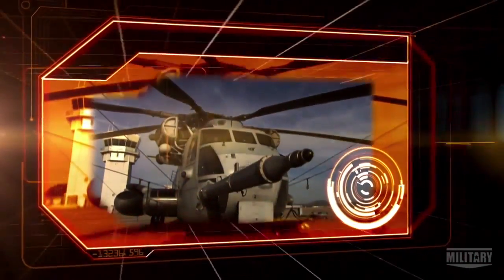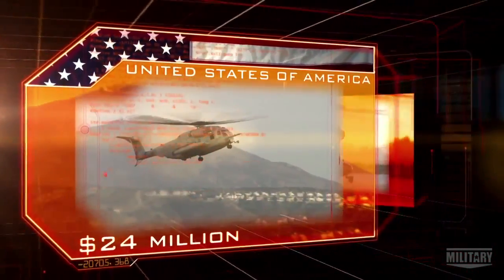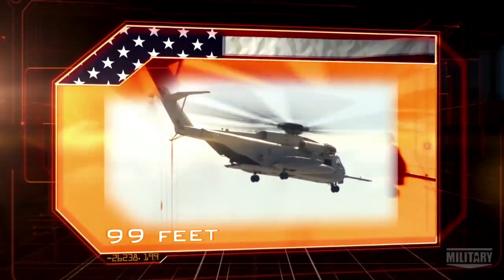The CH-53 Super Stallion, origin USA. Cost: $24 million. Weight: 15 tons. Length: 99 feet.